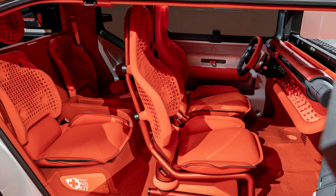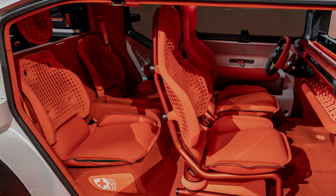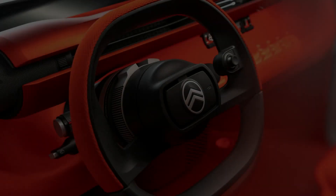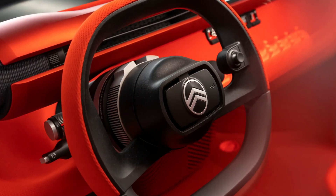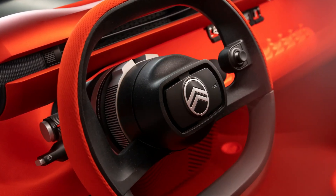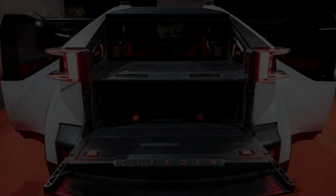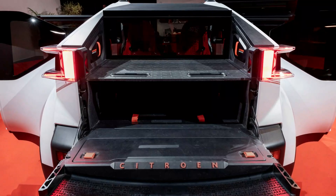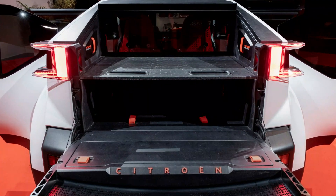The bright orange front seats are made from 100% recycled polyester. Citroën is yet to reveal the full technical specifications of the Oli, but it will offer a range of 400 kilometers on a single charge with an efficiency of 10 kilowatt-hours per 100 kilometers.